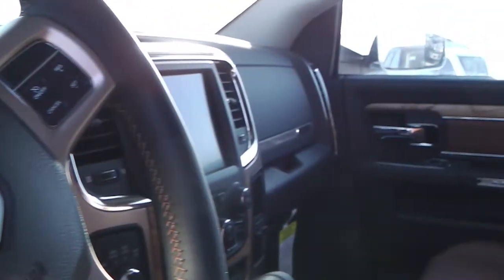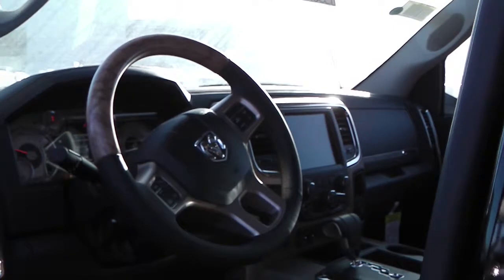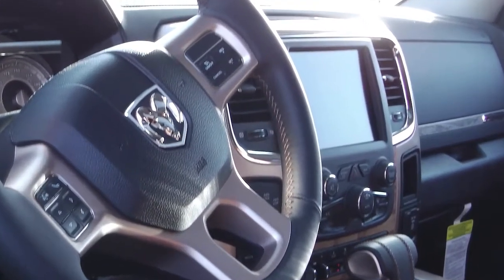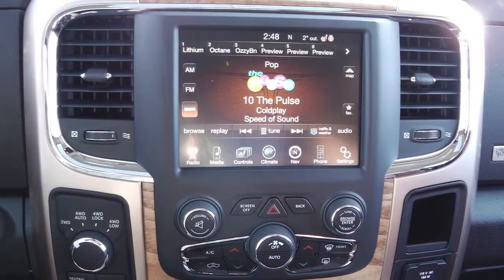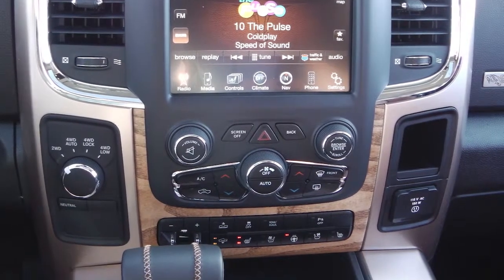Features include power locks and windows, steering wheel mounted audio controls, trailer brake control, push button start, an 8.4 inch touchscreen media center with AM FM radio, CD player, Sirius satellite radio, uConnect hands-free Bluetooth, a backup camera, navigation, air conditioning, and a sunroof.